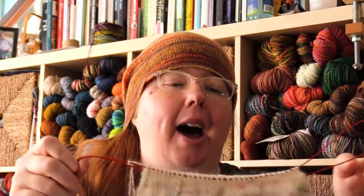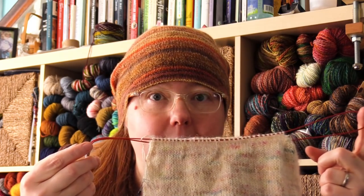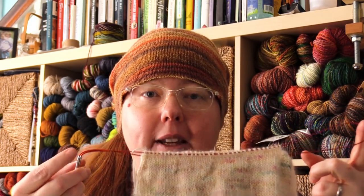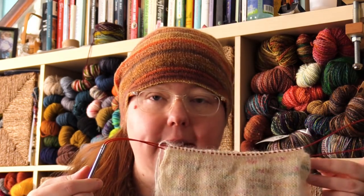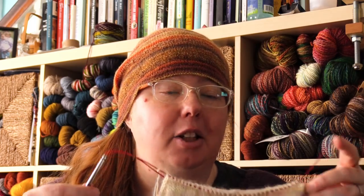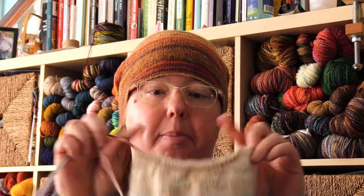Here are some benefits of magic loop: you don't have to invest in 16-inch circulars. If you're a sweater knitter or a shawl knitter, you don't need 16-inch circs — it's another investment. You also don't need double points to finish the top. You can also use two pairs of 16-inch circs if you get to the top. Depending on what needle supplies you have, magic loop is a money saver.